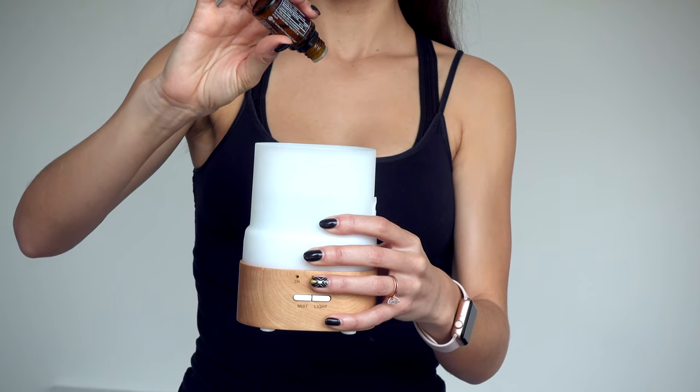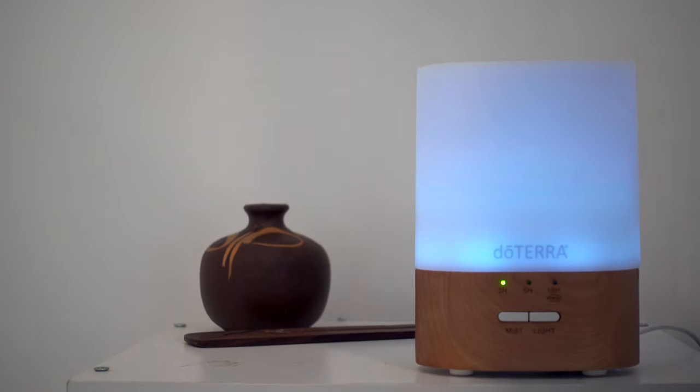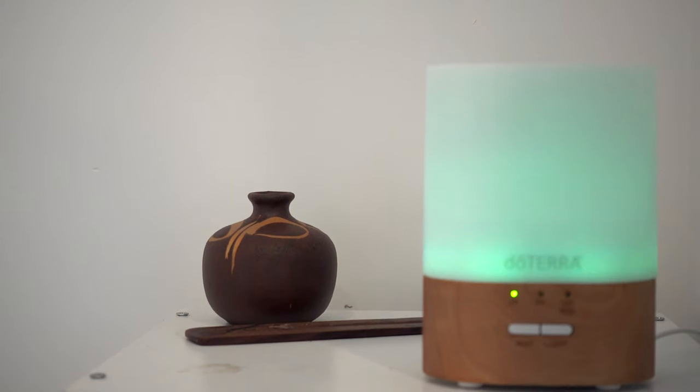Lastly, the holy grail — the doTERRA essential oil diffuser. This was a Christmas gift from my mother, and you can find it on doTERRA's website. I love it. Once you press mist you can choose two hours, five hours — maybe it's even a ten-hour setting. And you can change the lighting, so it cycles through colors while it's going. It's really pretty.